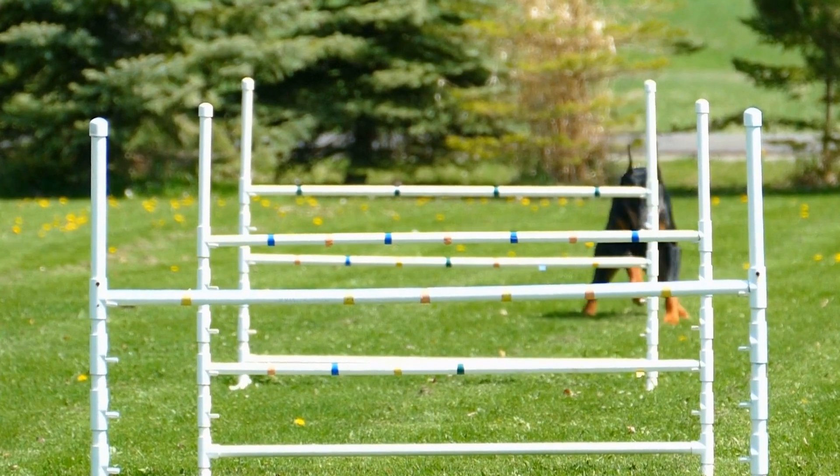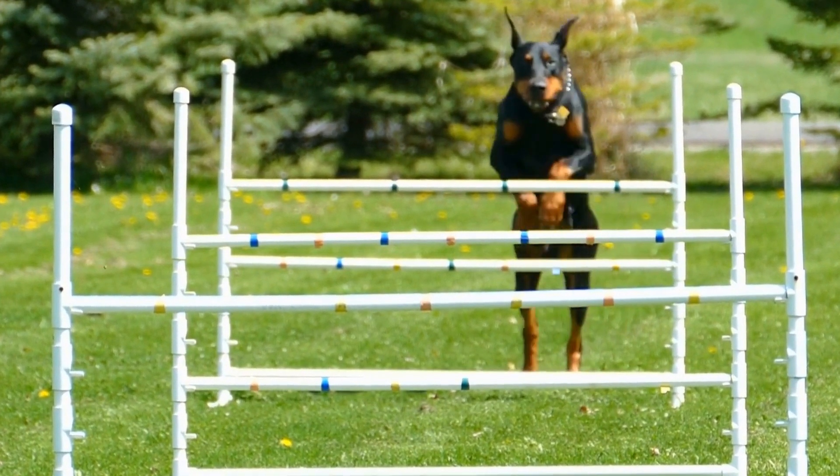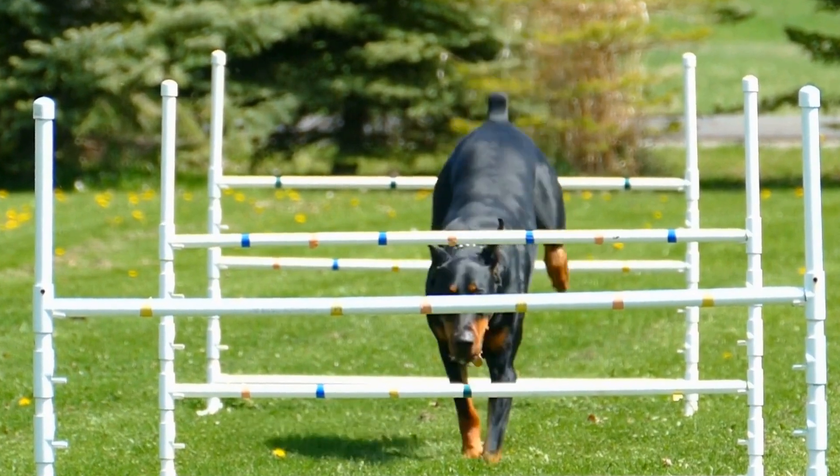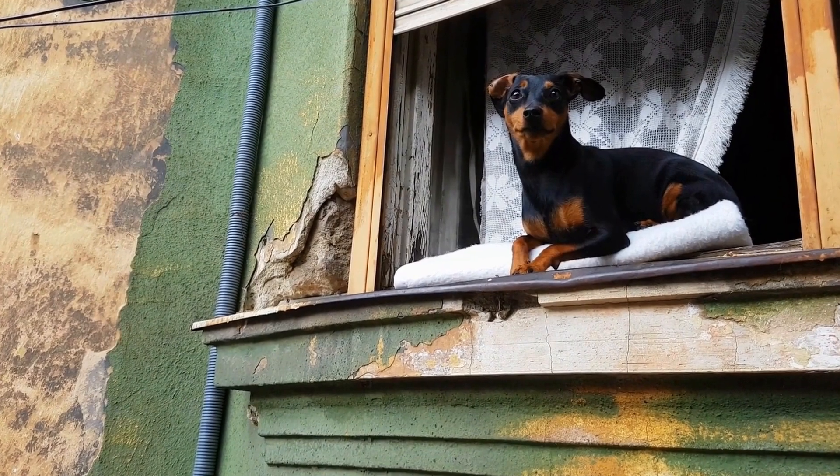Barn hunt is a dog sport that tests a dog's instinct and hunting abilities in locating hidden rats within a maze of straw bales. In this video, we will explore the training techniques and instincts of Doberman Pinschers in barn hunts.